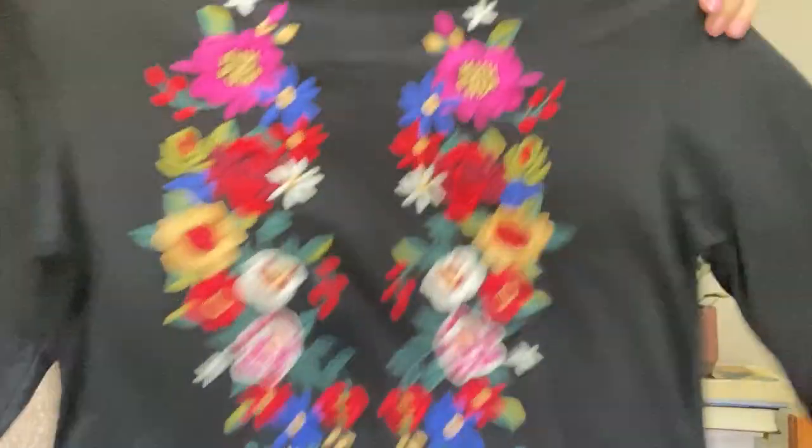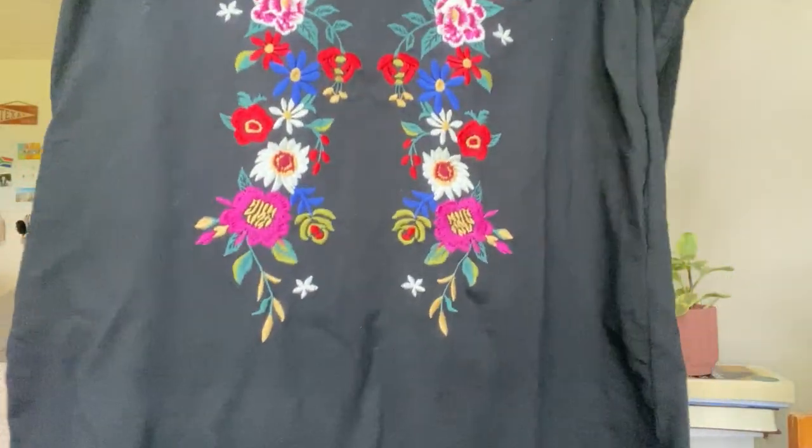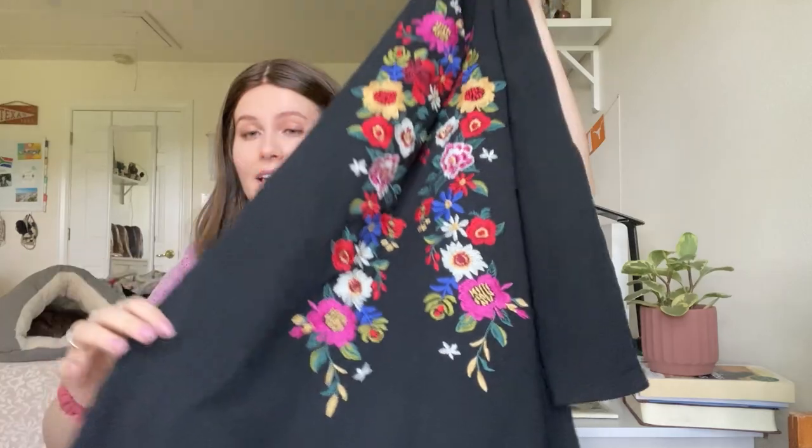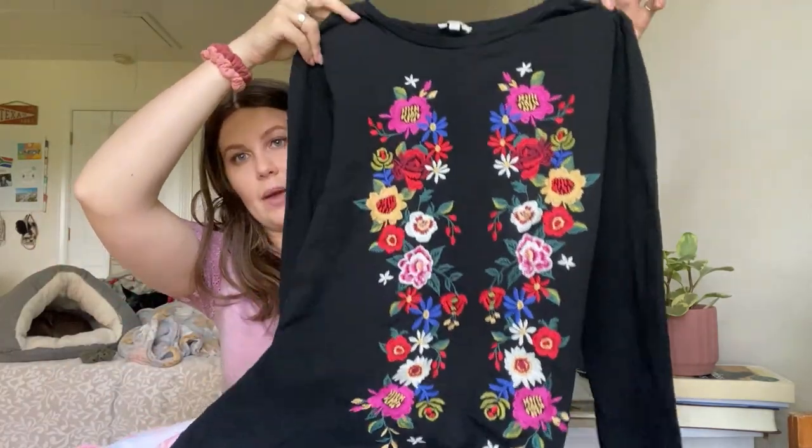This is an UMGEE floral embroidered long-sleeve shirt dress. I don't always pick up UMGEE — I've noticed it'll either get a ton of likes and sell, or nobody will like it. But this one I thought was pretty cool. It's got really nice embroidery on the front, long sleeves, and pockets. It's definitely something I would wear. I think it's a size large — if it was an extra small or small I might've left it, but larges and extra larges, I love those sizes.